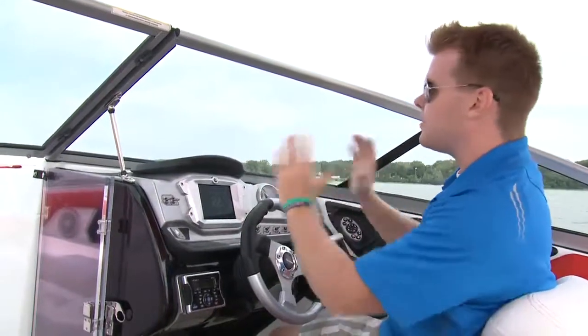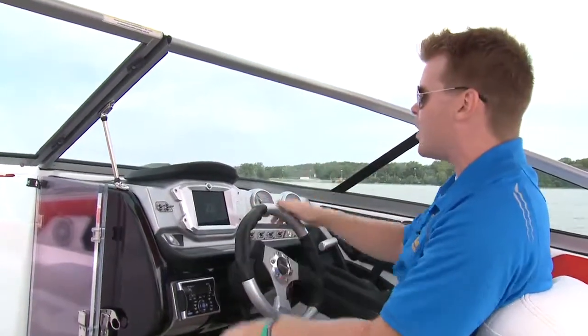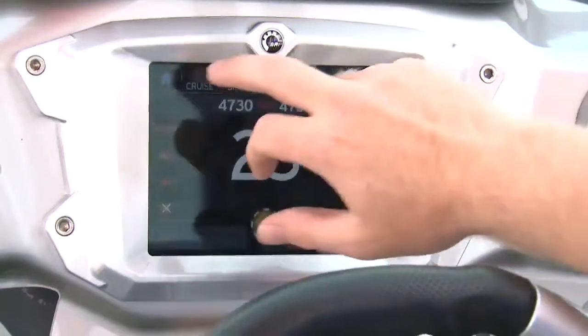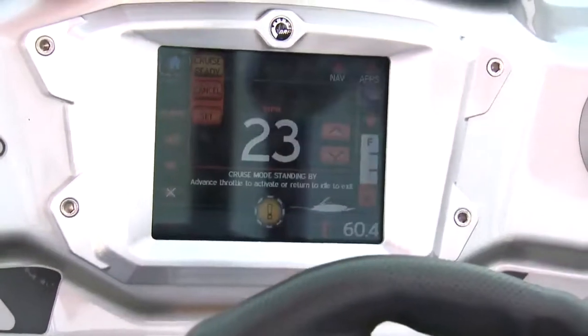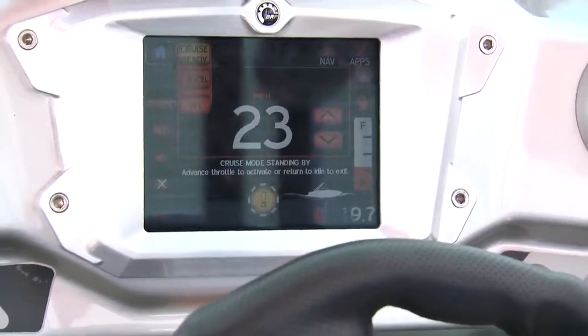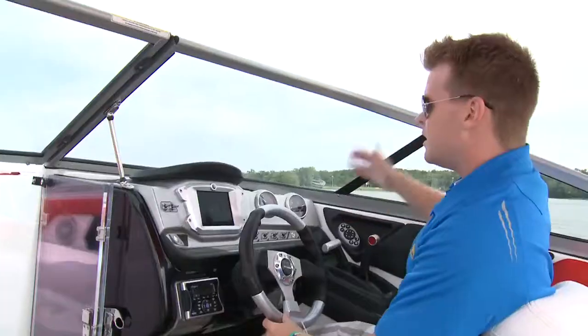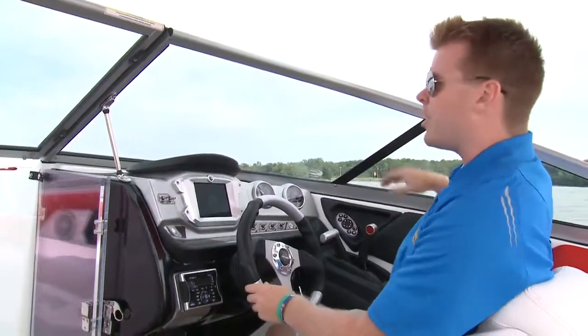Functionality of the touch system was a primary goal with this boat, and it's so easy to use. To set cruise control, you simply hit cruise — I want 23, so I hit set. It tells me it's standing by, then advanced throttle confirms cruise mode is activated. It's just that easy.